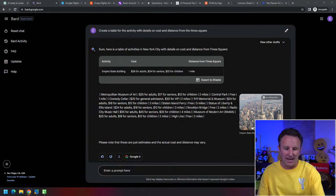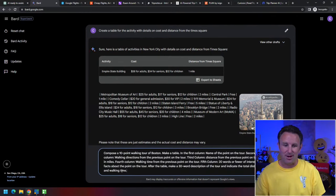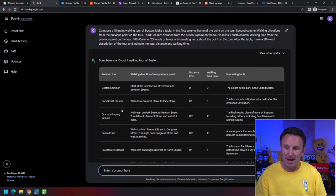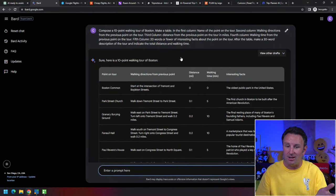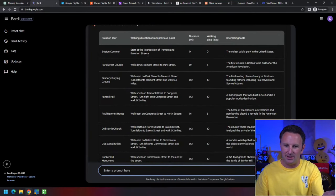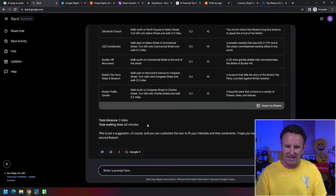A question I really like, particularly if you're looking to save money, is the notion of walking tours. Here's a really long prompt: 'Compose a 10-point walking tour of Boston. Make a table. First column: name of the point. Second column: walking directions from the previous point. Third column: distance in miles. Fourth column: walking time. Fifth column: 20 words or fewer of interesting facts.' After the table, make a 30-word description and indicate total distance and walking time. It spits out: start at Boston Common, here's how long it is, here's how long to get to the next one — two miles and 60 minutes total. You can even export it to a spreadsheet.